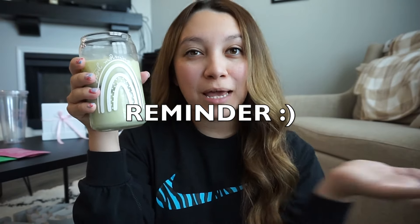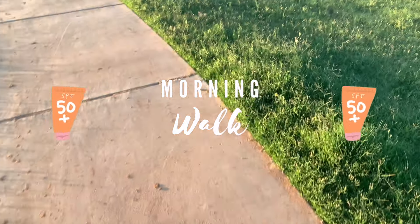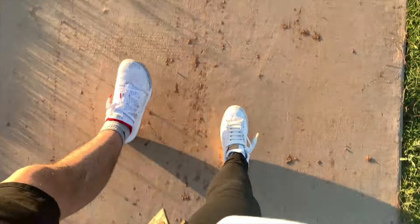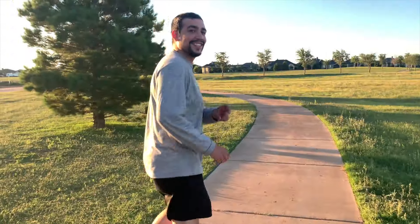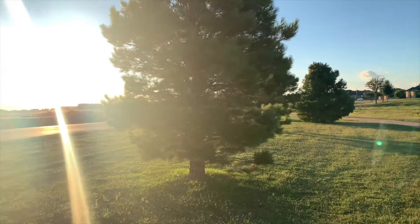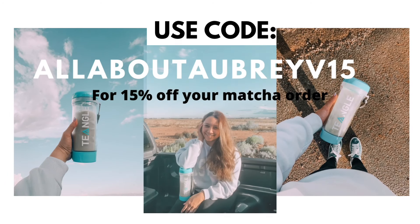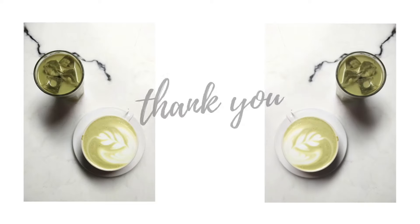You get 15% off by using my code ALLABOUTAUBREYV15, so go try their matcha — if you like matcha you will definitely like Tea Angle's, it is really really good. Link in description. Next up we are going on a morning walk — it is honestly such a beautiful day. Be sure to check out teangle.com and use my code for 15% off. Thank you guys so much for watching and spending the morning with me!